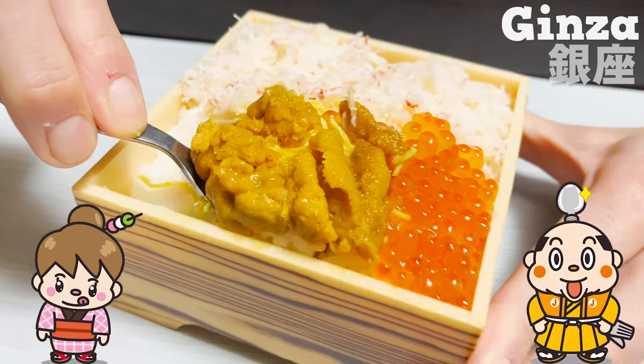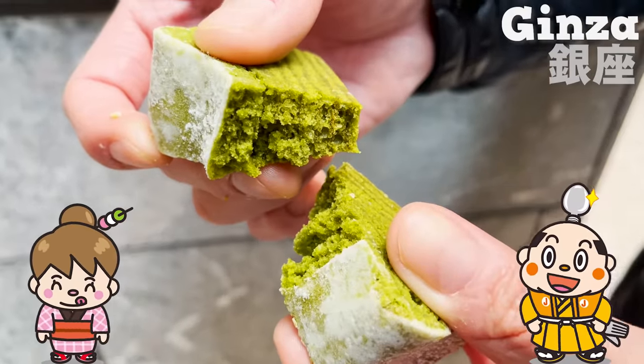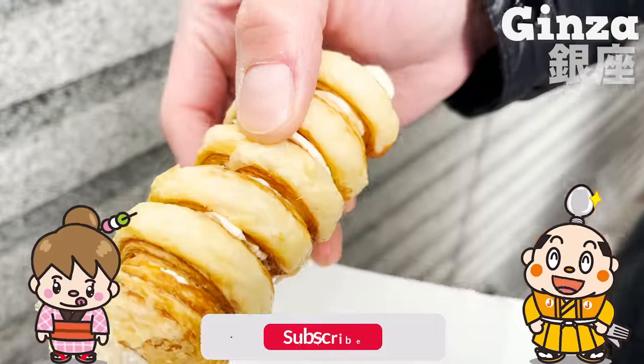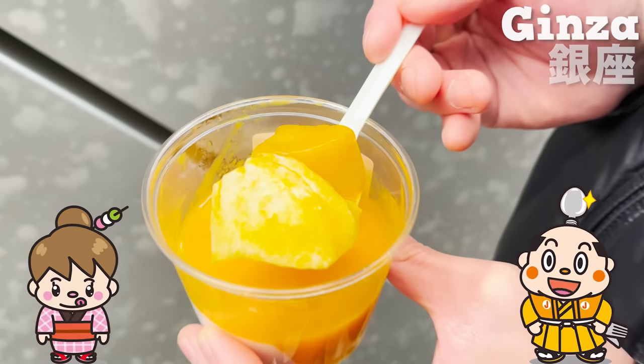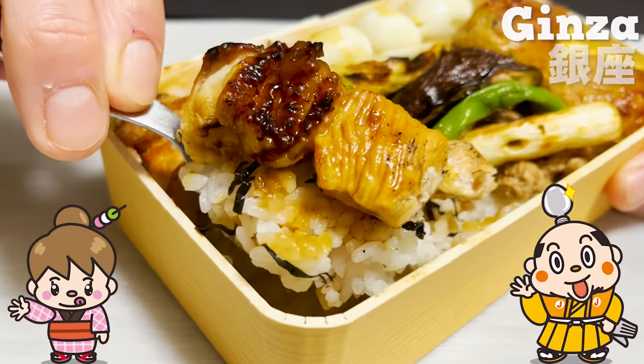If there's a restaurant you'd like me to introduce, let me know in the comments. Please like and subscribe to my channel too. Well, that's it for today — see you in the next video.